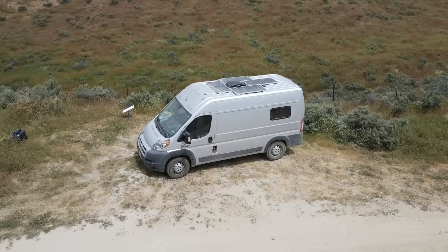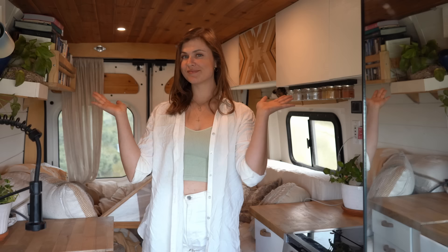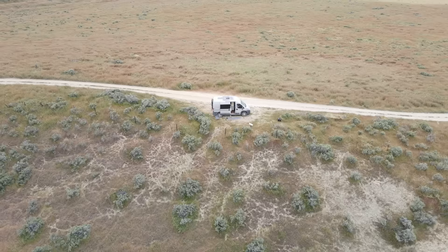This Ram Promaster is the shortest of the wheelbases you can purchase. It is the 136 wheelbase and it is the 2500, which basically means it has a larger load capacity than the 1500 but a smaller one than the 3500s. It also has a high top which is extremely convenient for tall people like myself — I am 5'10. I built out this van in 2020 and the beginning of 2021, and it took me a total of five months to build out before I was on the road full-time.